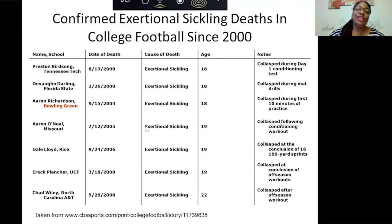This slide shows the name of the school the athlete attended, the date of their death, the cause of death, their age, and notes. One athlete collapsed during day one of conditioning. Devon Darling from Florida State in 2000 collapsed during mat drills. Aaron Richardson from Bowling Green in 2004 collapsed during the first 10 minutes of practice. Aaron O'Neill from Missouri in 2005 collapsed following a conditioning workout. Let me mention three more recent deaths related to sickle cell trait.